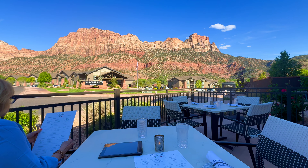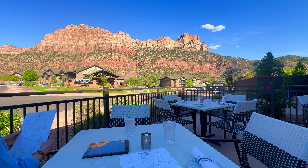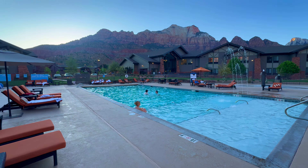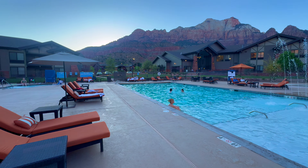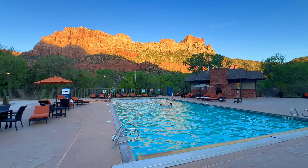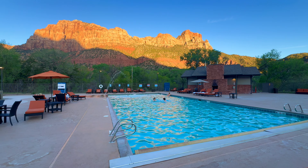If you're looking for a hotel with stunning mountain views, look no further than SpringHill Suites in Springdale, Utah, located on the edge of Zion National Park. There are red rock mountains located in the front and in the back of the hotel, which are visible from almost every angle.